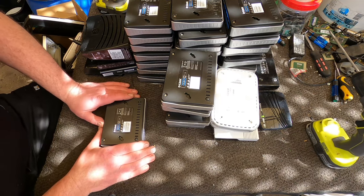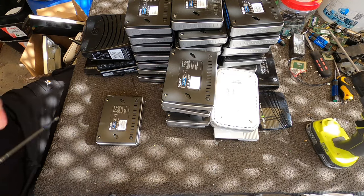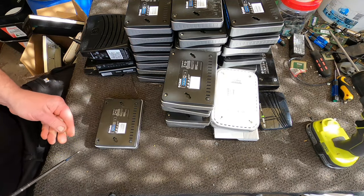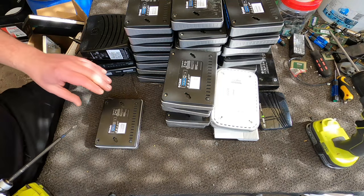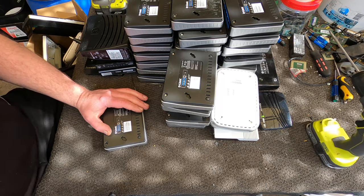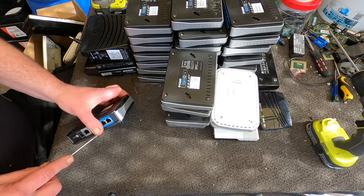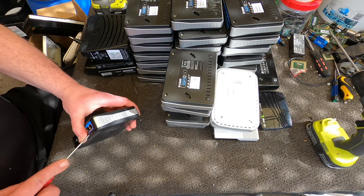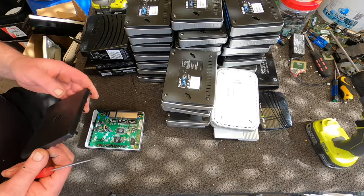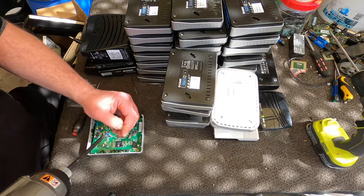G'day Scrappers, welcome to part 4 of this Scrap Marathon. Another day in the wild, just scrapping along. What I decided to do today, before I start getting onto heavy stuff, is just clean up a lot of smalls that I've got. I noticed I've got stacks of modems still to go, so I decided today I'm going to finish off as many modems as I can.